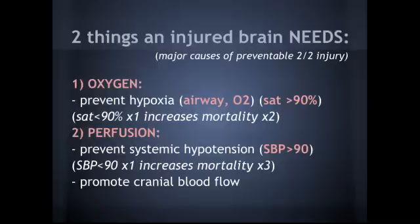Perfusion is just as important. We need to prevent systemic hypotension, so our goal is a systolic blood pressure above 90. If it dips below 90 even once, that increases their mortality by three. We really need to make sure we're optimizing perfusion.